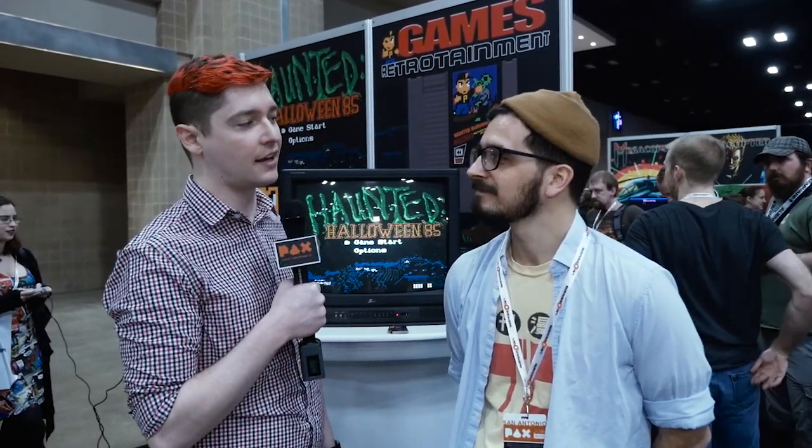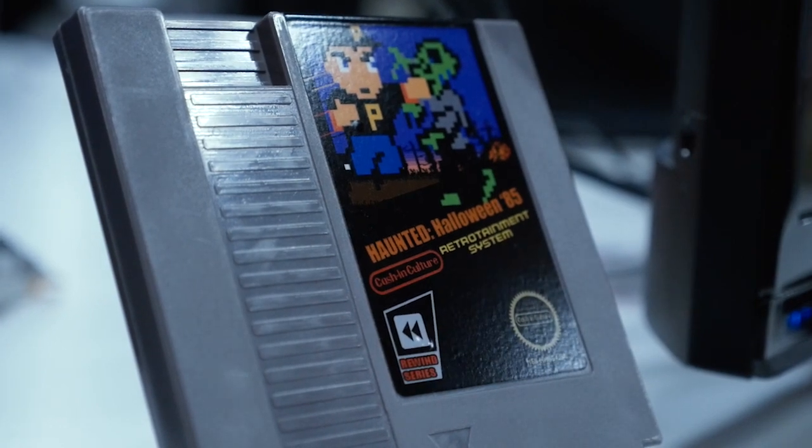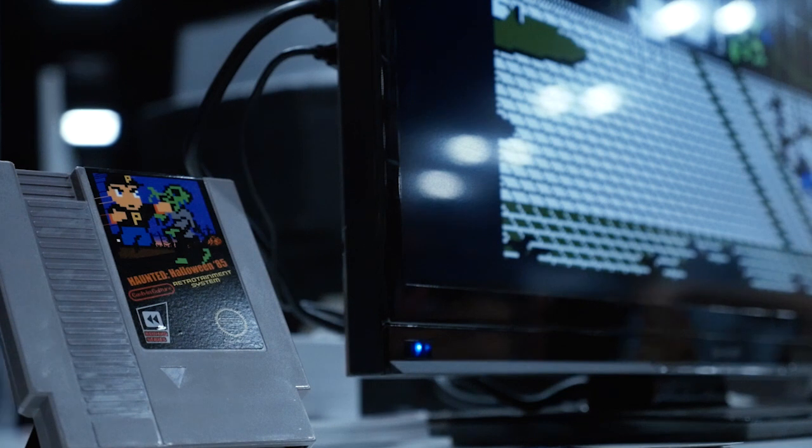Hey, Chad here and we're at PAX South 2016, talking to Zach. The first thing I noticed is that you have actual NES cartridges and a CRT TV set up to play Haunted Halloween 85.